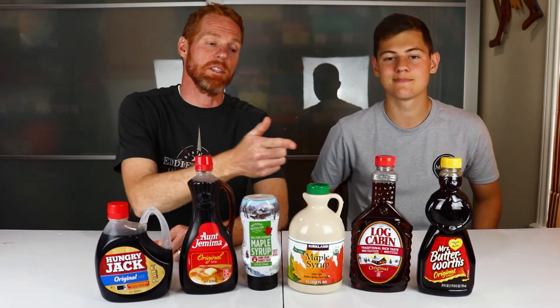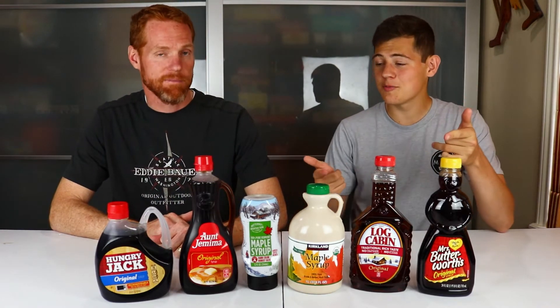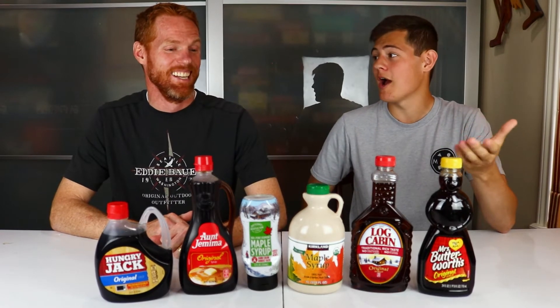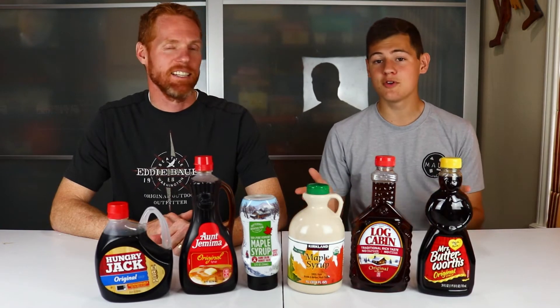Today we're taste testing these top six syrup brands so we can tell you which one's the best. We're going to be tasting these on pancakes because drinking them plain would be a little bit too sugary and probably not accurate. We're going to be tasting them all individually and rating them on a scale from 1 to 10, and the syrup with the highest combined score will be the ultimate syrup winner.